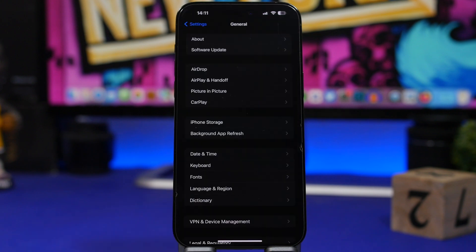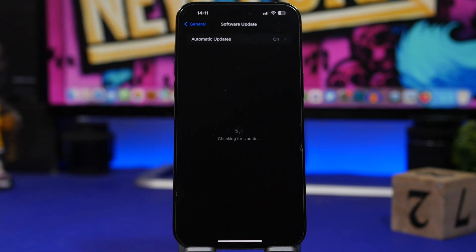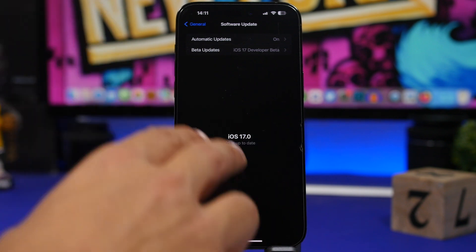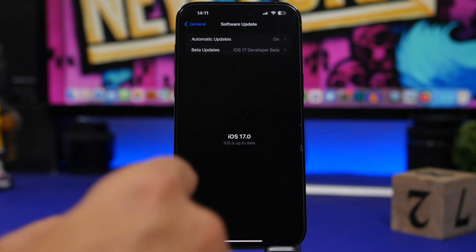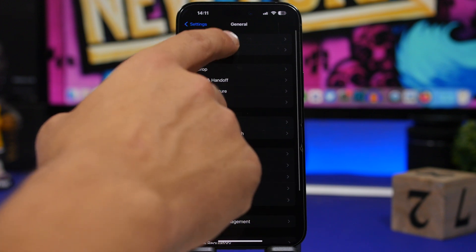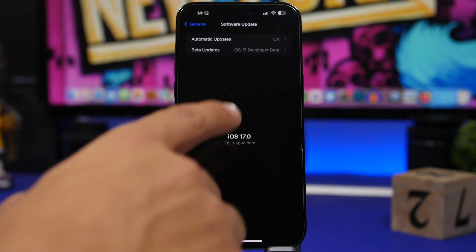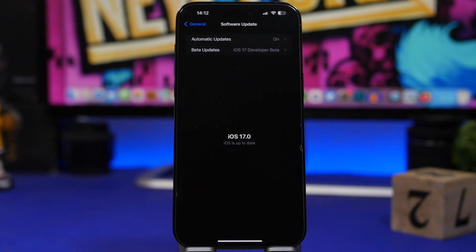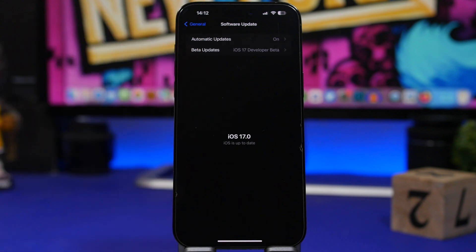When it comes to beta 2 of iOS 17, this is one of my favorite new features. When you go to update your software, previously when Apple releases new updates, you'd come to update and not see it — you'd have to go back into the software update section to check. Now, all you have to do is swipe down, and it will check for updates right there.